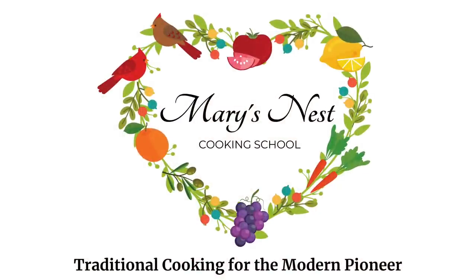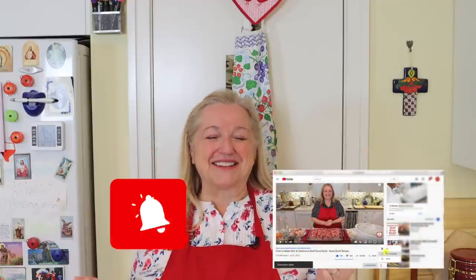Today I want to share my pantry organization and take you on a tour of my working pantry. Hi, sweet friends. I'm Mary and welcome to Mary's Nest, where I teach traditional cooking skills for making nutrient-dense foods like bone broth, ferments, sourdough, and more. If you enjoy learning how to be a modern pioneer in the kitchen, consider subscribing and clicking the notification bell so you know every time I upload a new video.